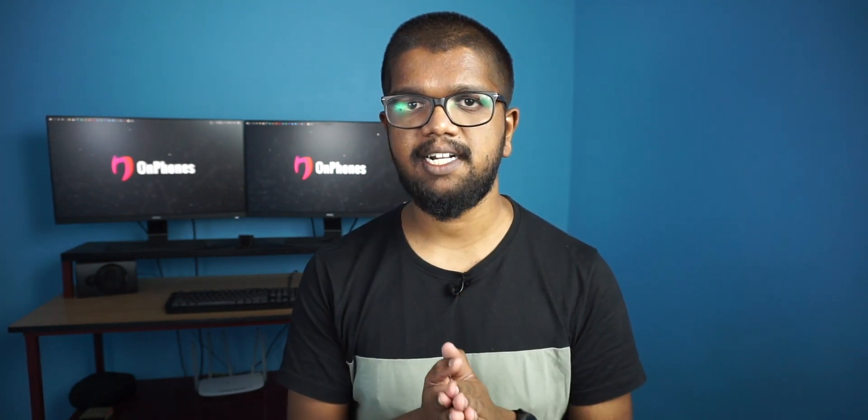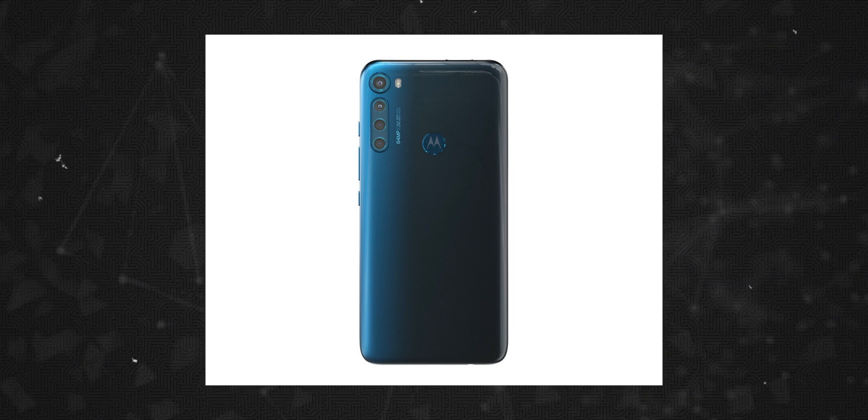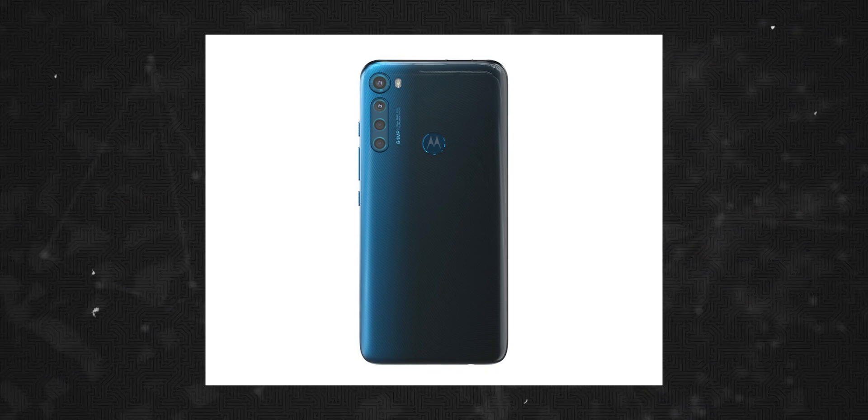The Motorola One Fusion Plus has a quad camera setup. The primary camera is 64MP. There is a Samsung ISOCELL GW1 sensor, an ultra-wide camera, a 5MP macro, a 2MP depth sensor, and a 16MP pop-up selfie camera.